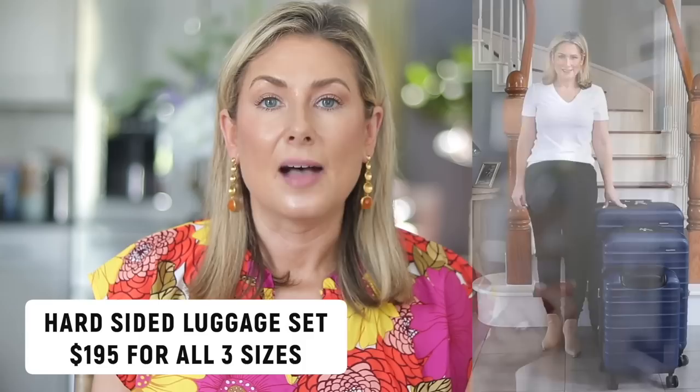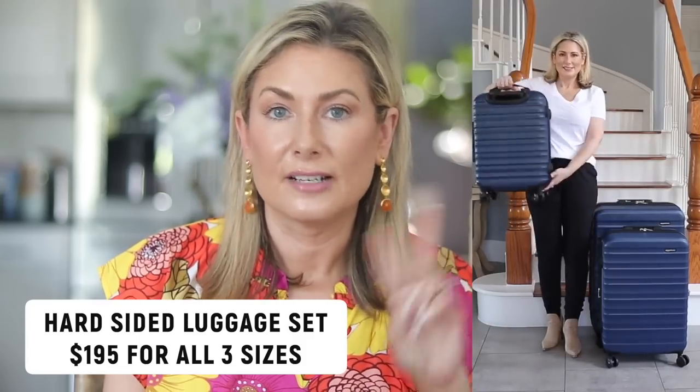I want to close out with my current favorite set of suitcases — they're the Amazon brand. I have the set of three, though you can choose a set of two or buy them individually. They are extremely lightweight, very durable, roll nicely, and hold so much even compared to suitcases of similar size. I absolutely love them and swear by them — I like the color options too. Lots of great new finds and a few classics to check out. I hope this was helpful! Let me know in the comments if you have anywhere fun planned to travel this summer.